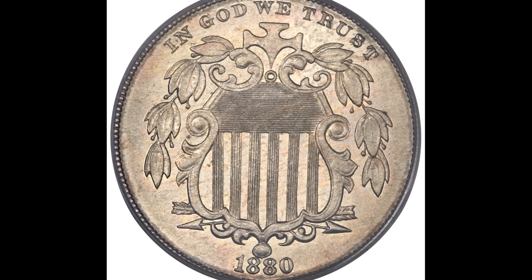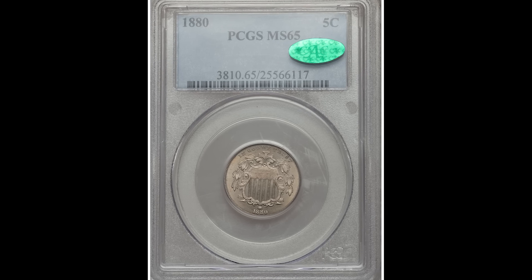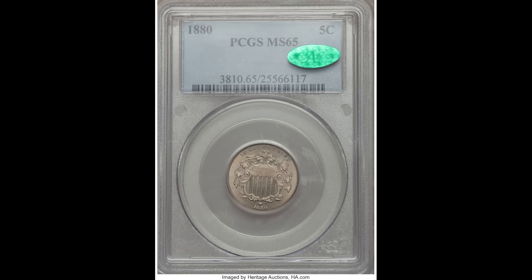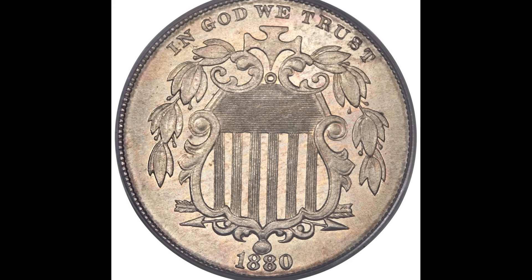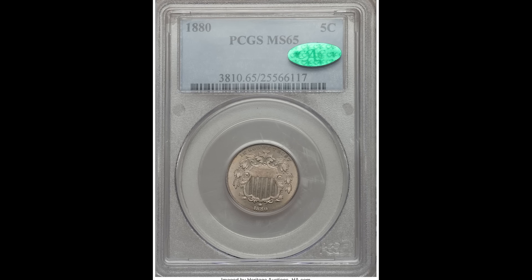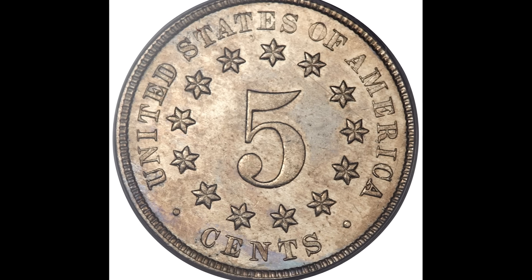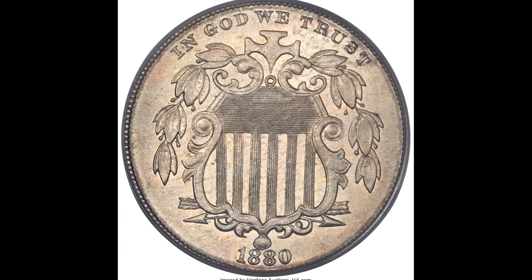This coin sold for $88,125 — a request from a subscriber. These shield nickel coins were produced from 1866 to 1883 and were the first five-cent coins the US government issued after the Civil War. The design features a shield on the obverse, and the reverse has a 5 in the center with stars all around it. The shield nickel was designed by James B. Longacre, who also designed the Indian Head cent. These coins were comprised of 75% copper and 25% nickel, produced at the Philadelphia, San Francisco, and Carson City Mints. More than 67 million shield nickels were produced during their 18-year run. This specific coin was graded by PCGS at Mint State 65 with a CAC sticker.